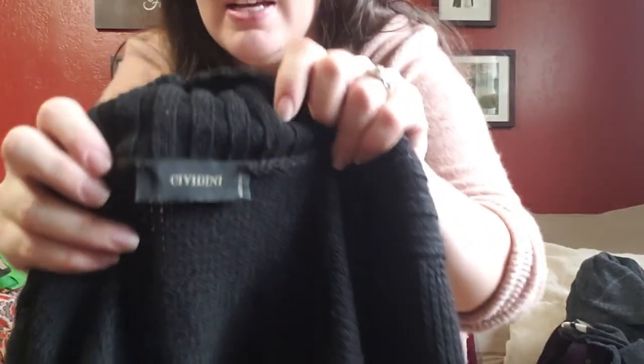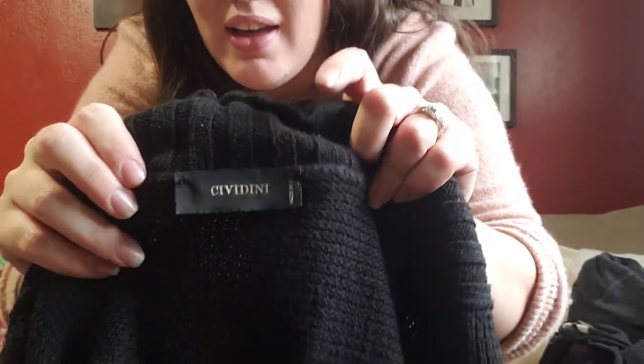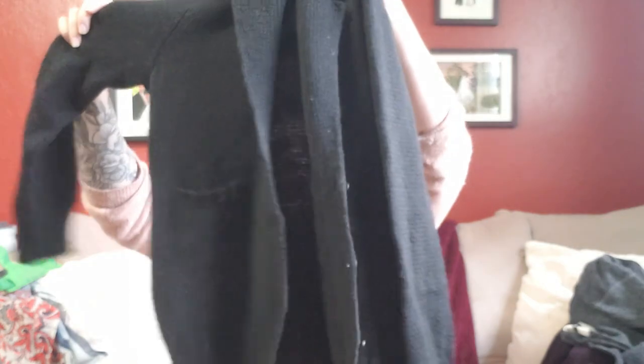This next sweater — I looked up the brand and it had good retail pricing with Poshmark listings at $75 to $100, so I went ahead and got it. Anything above $30 from the bins and I'm immediately interested. This is from Civadini, made in Italy, and it feels really nice — a great knit. It's a button-front little black knit sweater without a size tag.